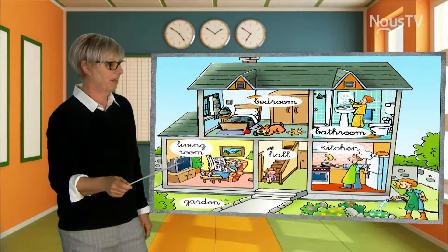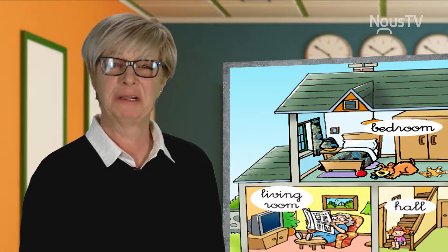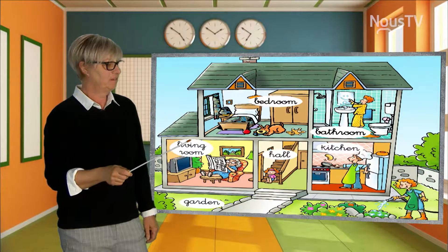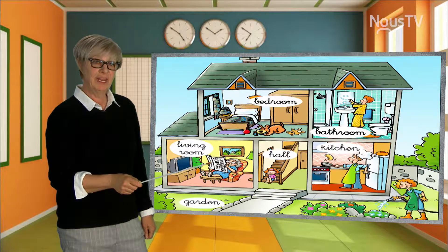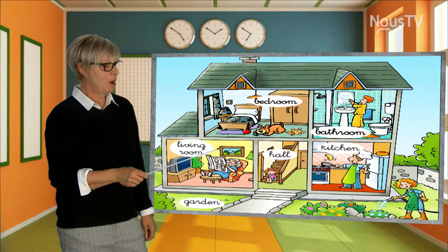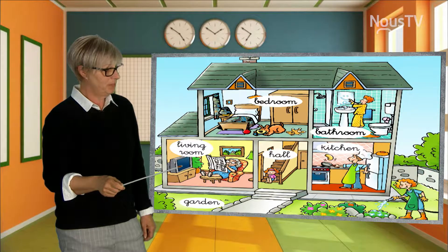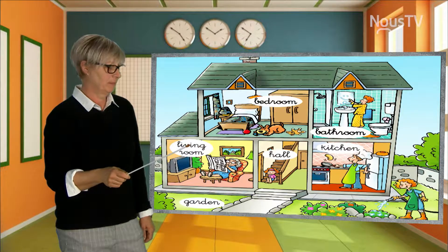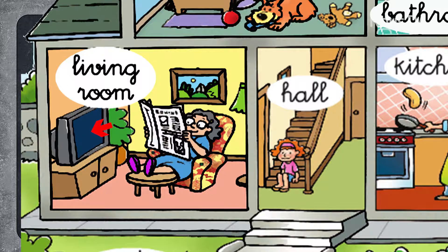Now, let's go to the living room. The living room is most likely where you relax, because you've got a TV. The living room is where grandma is sitting and reading her newspaper. She's on a chair, relaxing, reading the newspaper, and maybe sometimes even watching TV. This is the living room — this is your TV, this is grandmother in her chair reading the newspaper in the living room.